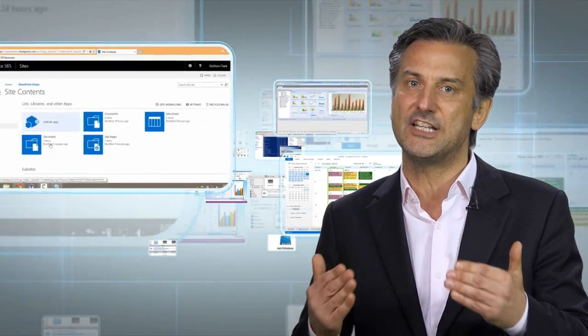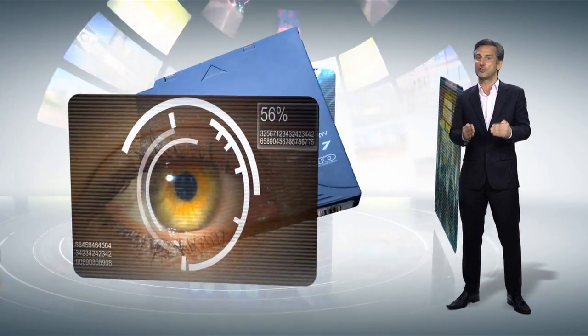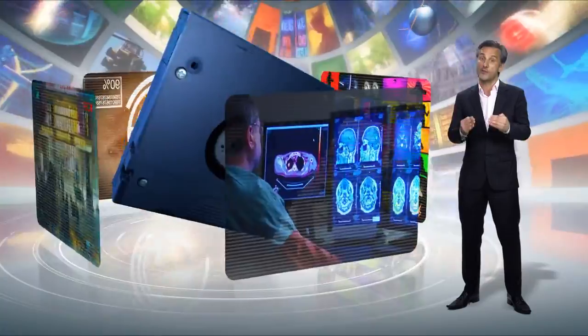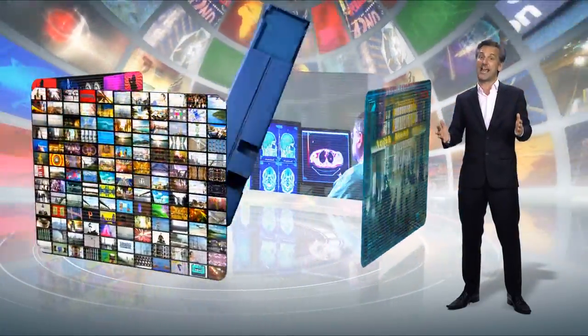TNAS makes business sense in so many situations. These include file archiving as well as email, SharePoint and database archiving. This active archive solution is also particularly relevant in industries such as media and entertainment, healthcare and video surveillance, where growing volumes of images, audio and video need to be protected, retained and distributed.